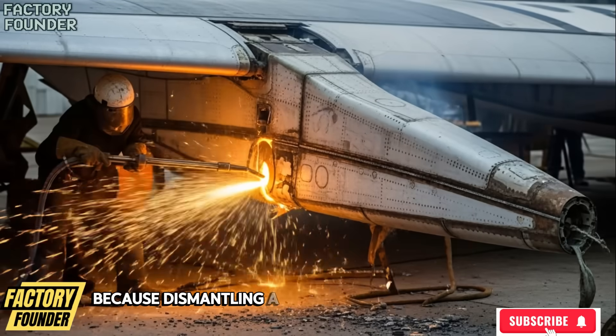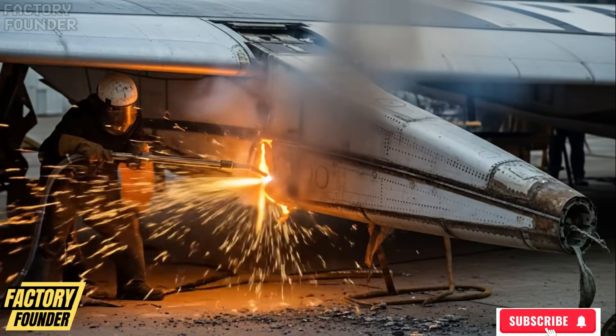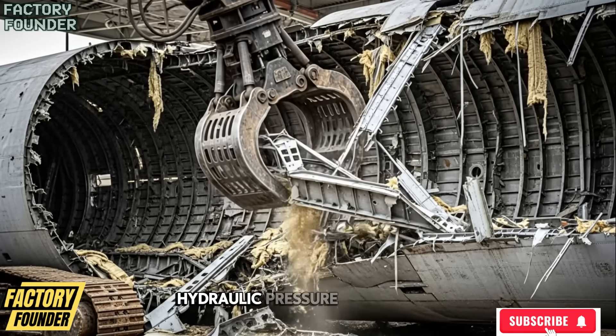Because dismantling a jetliner is not demolition, but controlled industrial surgery. Starting with total safety lockout as fuel systems are secured, electrical circuits neutralized, hydraulic pressure released, and grounding cables clamp onto bare metal.